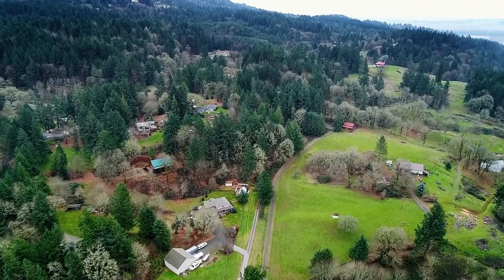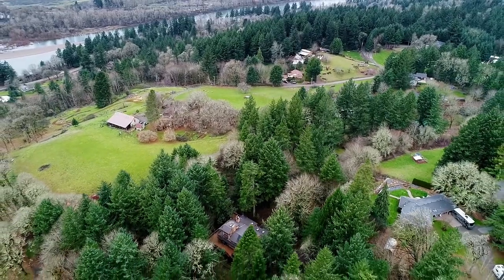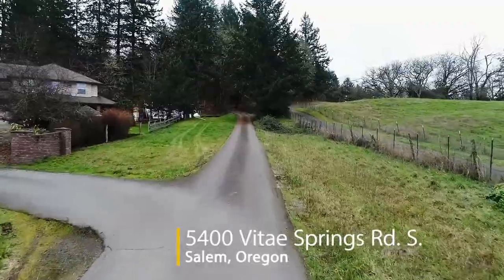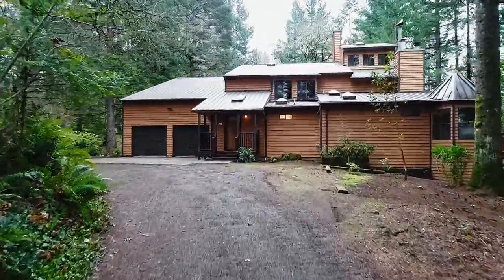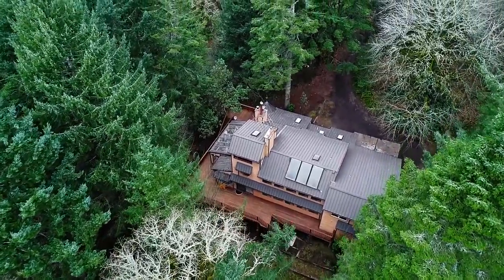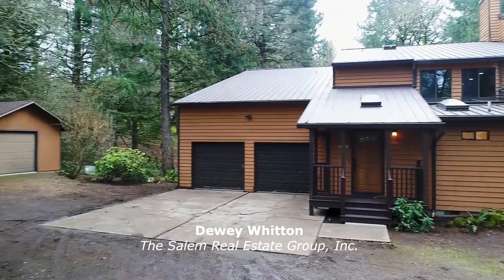Welcome to this wonderful opportunity for a beautiful home nestled in the pines in desirable South Salem. A long meandering drive leads you to this spacious home of more than 3,400 square feet, situated on 3.74 acres and surrounded by mature trees. This home offers a quiet setting yet it's close to city amenities.